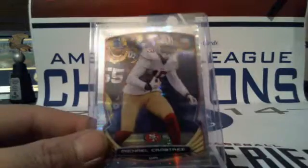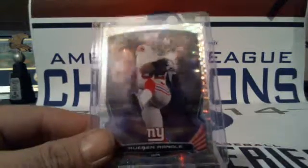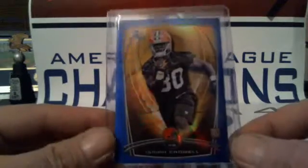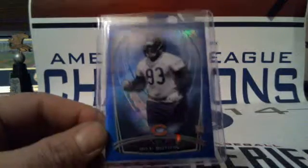Jordy Nelson for the Packers. Pulsar numbered to 271: Mike Evans for the Buccaneers, Jason Verrett for the Chargers, Michael Crabtree for the 49ers, Rueben Randle for the Giants, Khalil Mack for the Raiders, John Brown for the Cardinals. Blues numbered to 199: Isaiah Crowell for the Browns, Mike Evans for the Buccaneers, Will Sutton for the Bears.